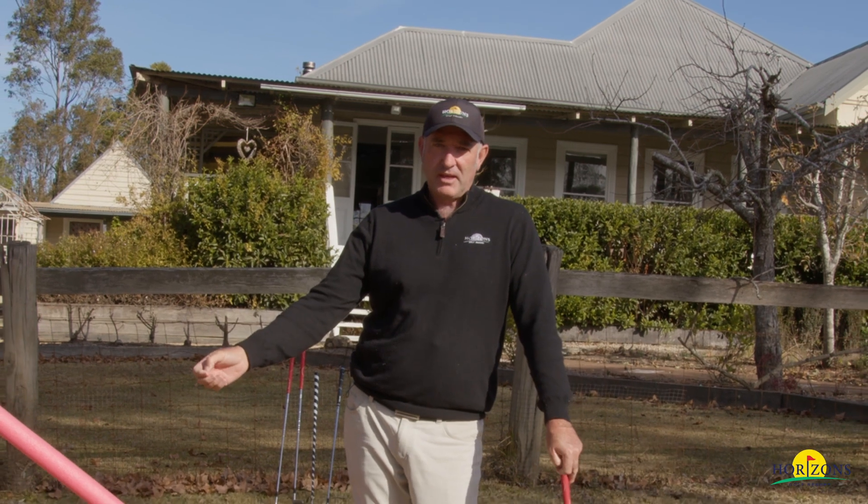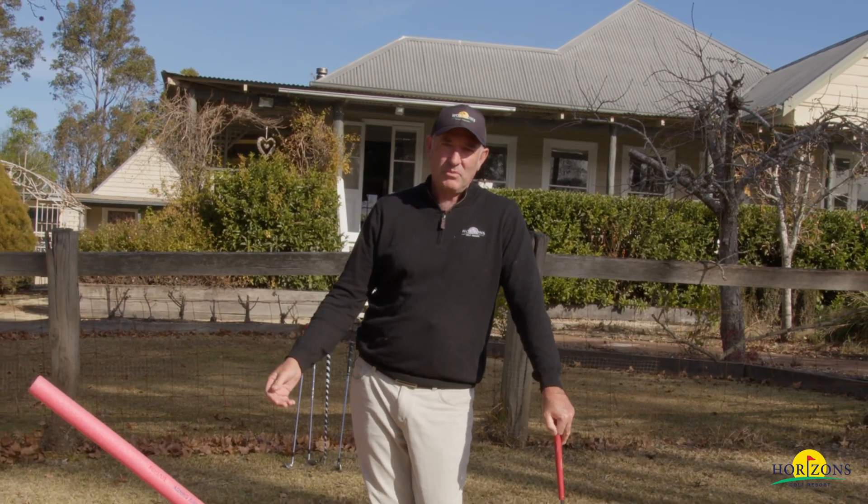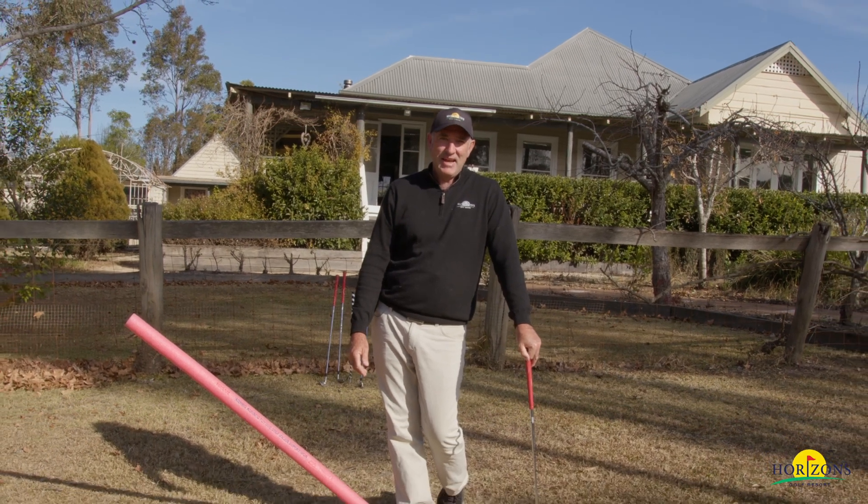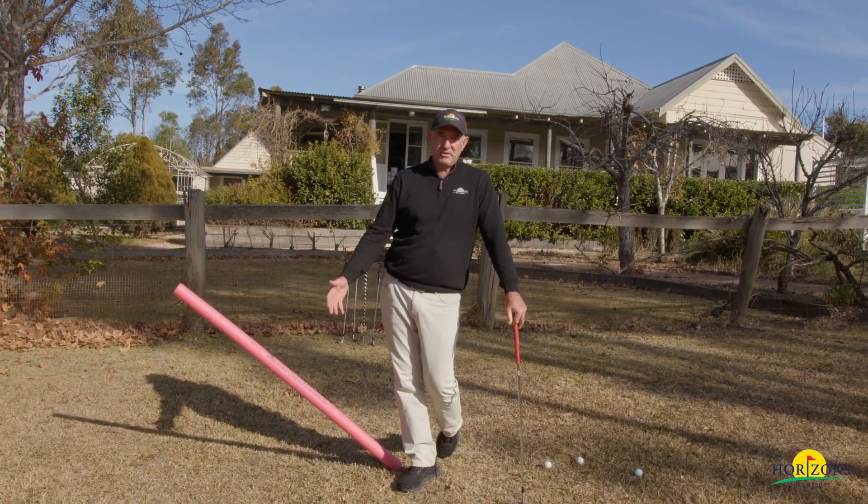Hi, Vince Owen, Head Golf Professional at Horizons Golf Resort and Head of the Horizons Golf Academy. Thought we'd take you off site. We're here at beautiful Millfield Homestead, built in 1860, and just an absolute gorgeous picturesque background.